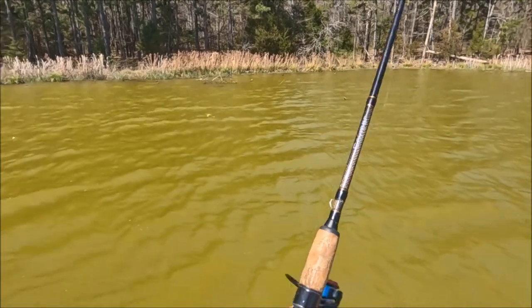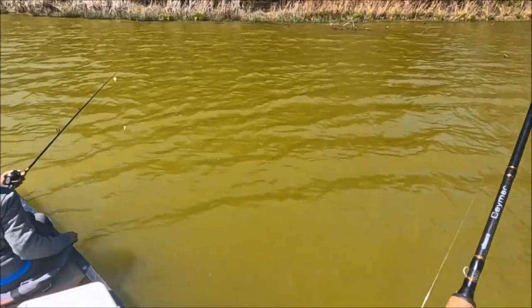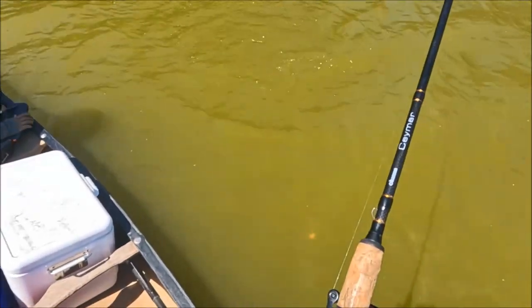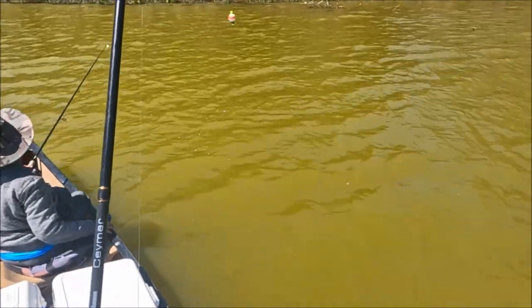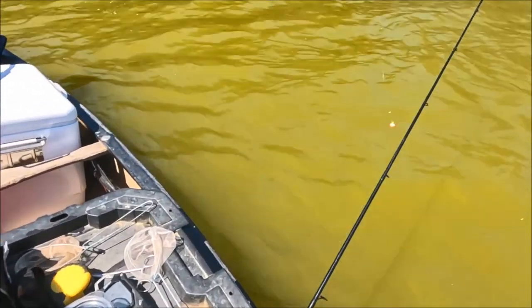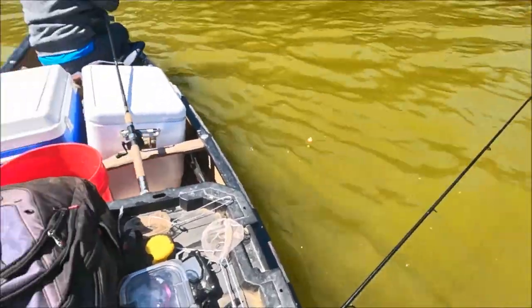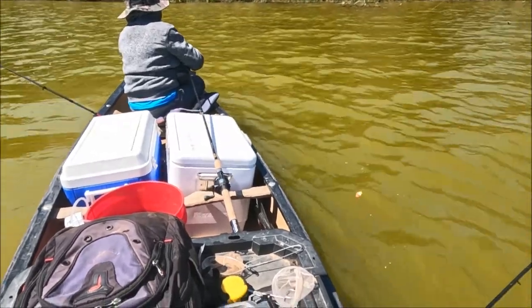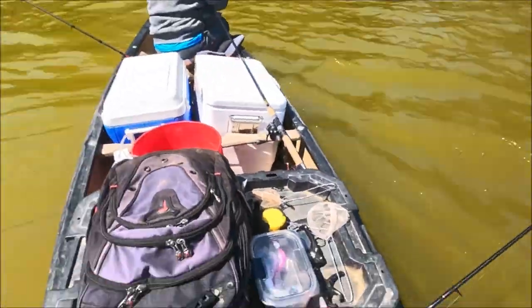Oh my god — he almost got me hung — holy cow! Seven-pound bass! Oh my god! It broke my line, it broke my hook off. I thought it was a crappie — he wasn't even fighting until he jumped and I seen what it was. He broke my hook at the very end. That was a seven-pound bass. Did you see it? Oh my god guys — that would have really made my day. That was one of the biggest ones I've seen out here.